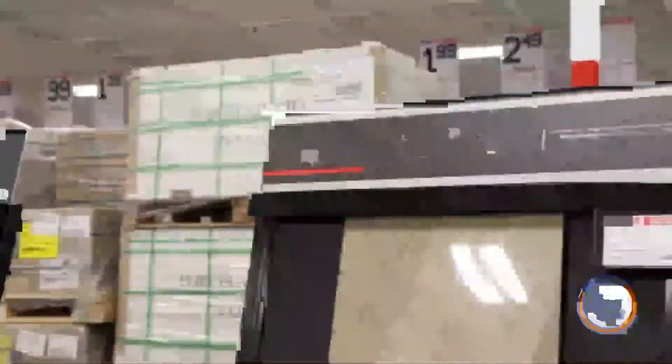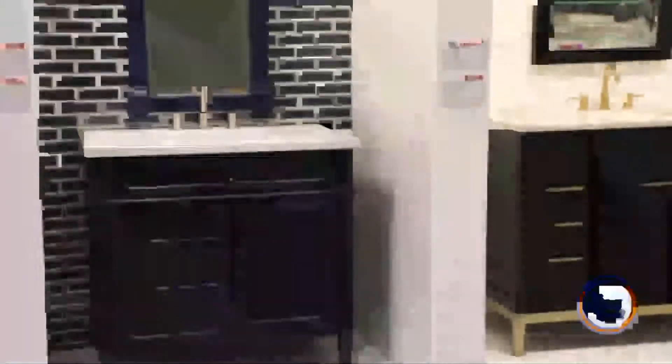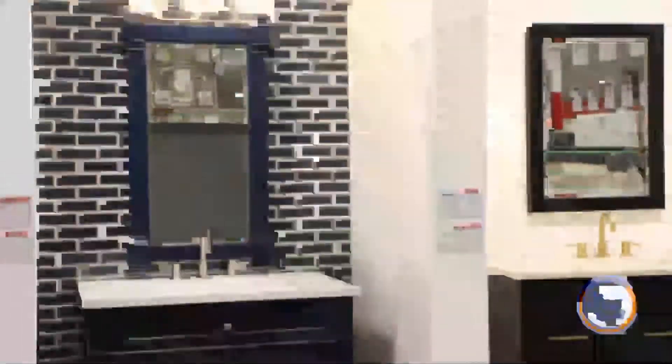We have a fully staffed design center with designers on staff. Anytime the store is open, we'll have a designer here. A customer can bring in pictures from the internet — watch out for Pinterest though, you can go down a rabbit hole. They can bring in all of their vision and ideas, and one of our designers will walk the floor with them and select tile, wood, or whatever their needs are. We have a computer-aided drafting program that can sketch up a plan and show them in color exactly what their room is going to look like. Customers love that feature.